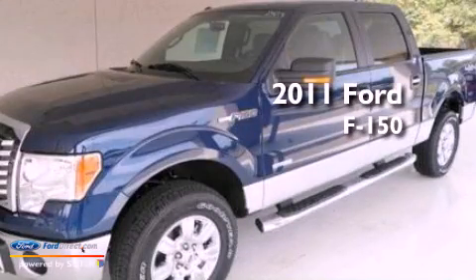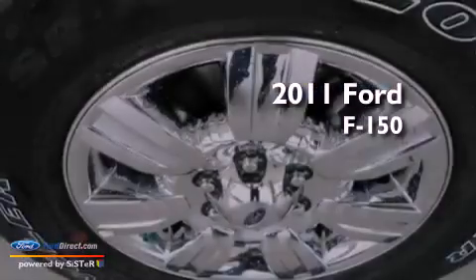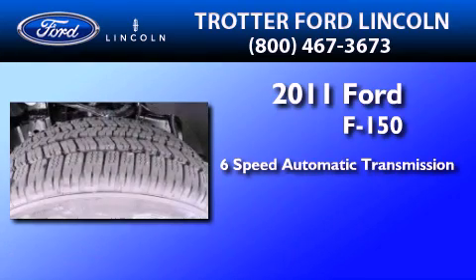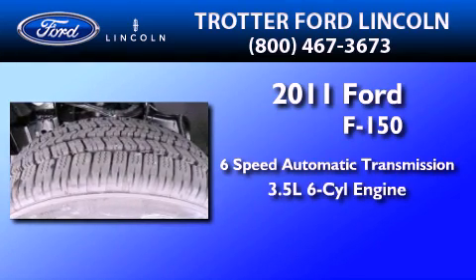This is a brand new 2011 Ford F-150. This truck has a 6-speed automatic transmission and a 3.5-liter V6.